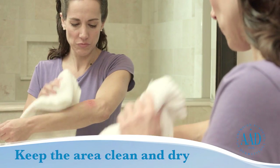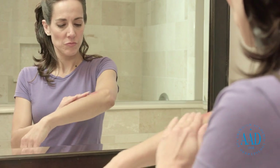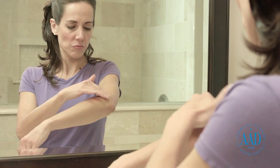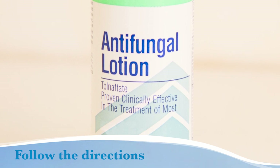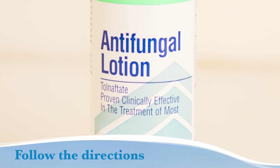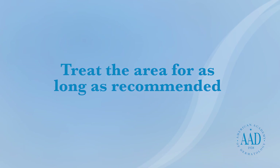Keep the infected area clean and dry, as ringworm thrives in warm, moist areas. If you are diagnosed with ringworm, your treatment will depend on the size of the infection and its location on your body. If you're instructed to use over-the-counter antifungal medication, follow the directions on the package. If you're prescribed stronger antifungal medication, treat the areas for as long as recommended by your dermatologist to prevent the infection from reappearing.